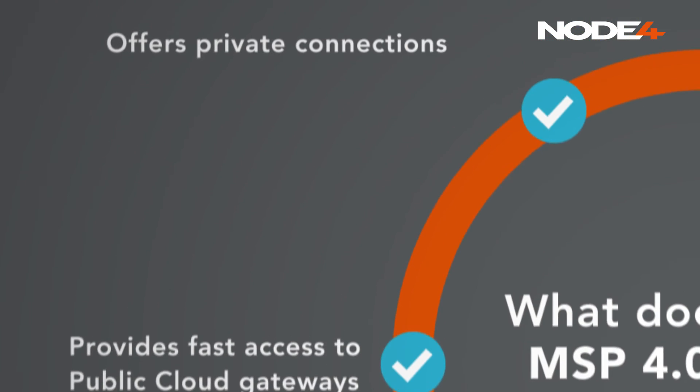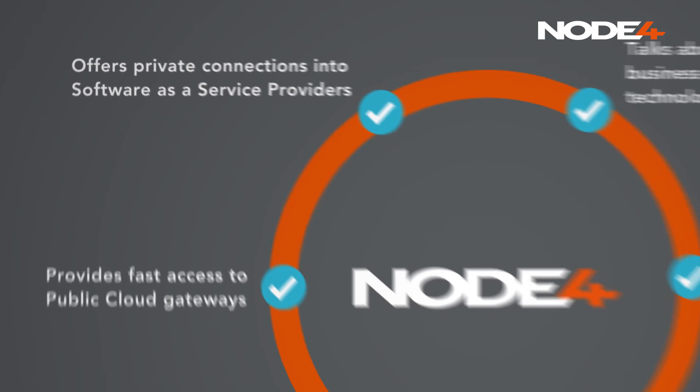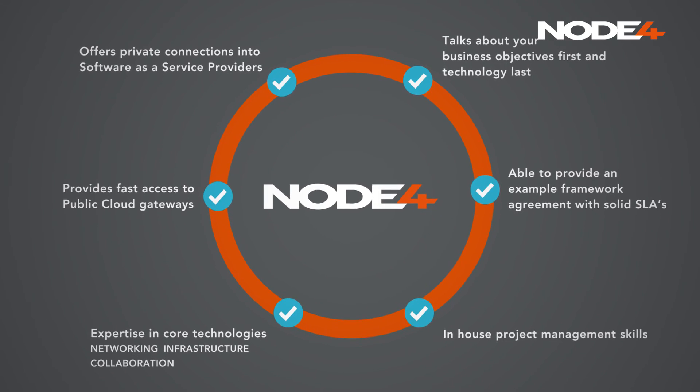Your MSP should offer secure private connections into key software as a service providers such as Salesforce, giving you the capacity to focus on achieving your business goals.